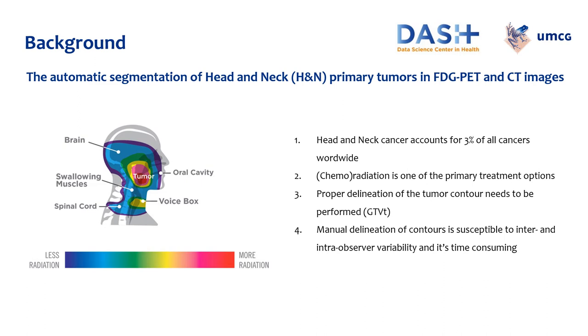Head and neck cancer is a really common cancer. It accounts for 3% of all cancers worldwide and over 1.5% of all cancer deaths in the United States. Radiotherapy is an effective treatment in these cases. Therefore, to deliver a high dose in the tumor area without damaging surrounding normal tissues, proper delineation of the tumor contour needs to be performed. Usually, the delineation of the gross tumor volume, GTVT, is performed manually by experts on multimodal images.